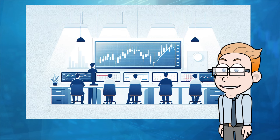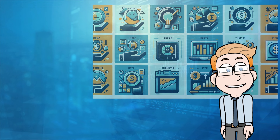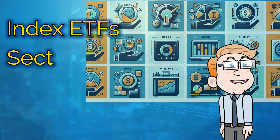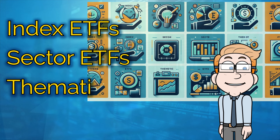Now let's talk about types of ETFs. There are several types, each catering to different investment strategies and goals. For example, there are index ETFs, which aim to replicate the performance of a specific index, like the S&P 500.